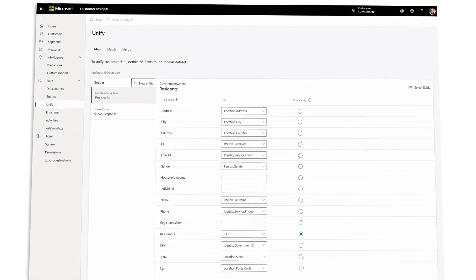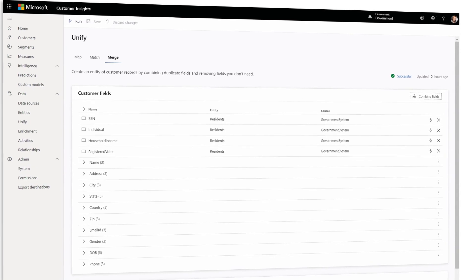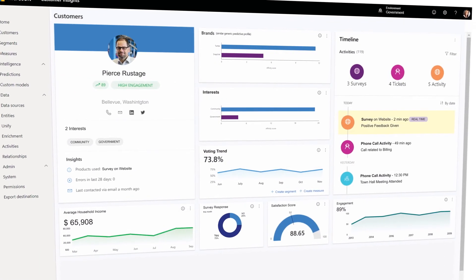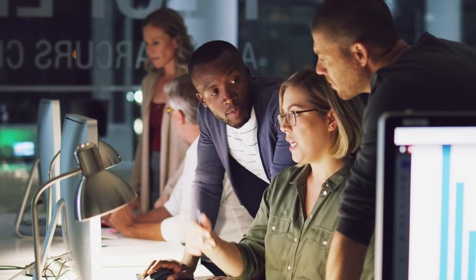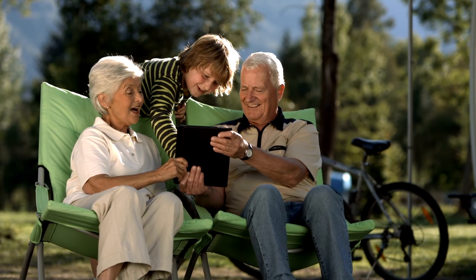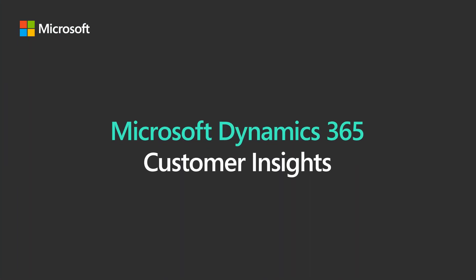Governments can improve data management, covering the full spectrum of ingestion, unification, and analytics, with a ready-to-go, extensible platform. With Dynamics 365 Customer Insights, scale and transform citizen experiences to ensure a more inclusive and accessible government.